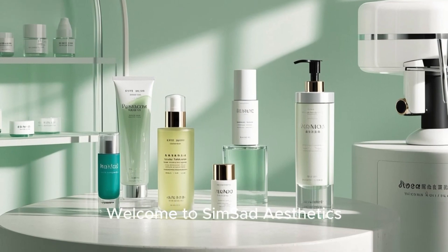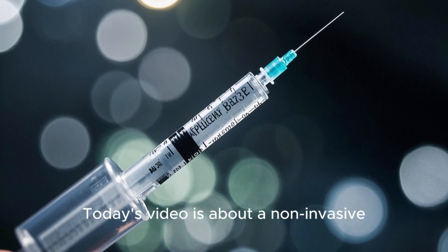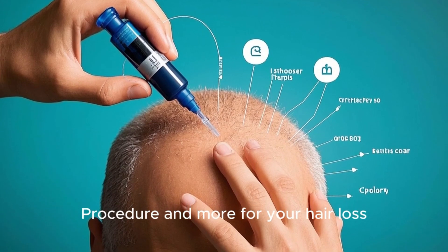Hello everyone, welcome to SimSawd Aesthetics. I am a professional esthetician and cosmetologist. Today's video is about a non-invasive carboxytherapy treatment — its benefits, risks, procedure, and more for hair loss.